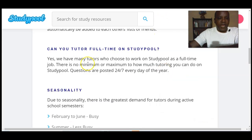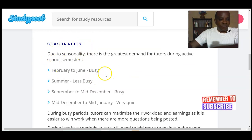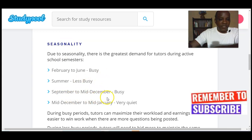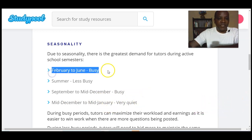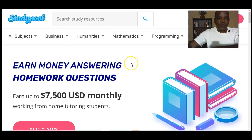As soon as you solve the problem and it's approved, your money is released. Many people use Study Pool as a full-time job, but you can also use it part-time. There is no time limit, minimum hours, or maximum hours — you work as long as you want and earn as much as you can. The website can be seasonal: February to June is busy, summer is less busy, September to mid-December is busy, and December to mid-January is very quiet. Nigeria is one of the top countries where they recruit math tutors.